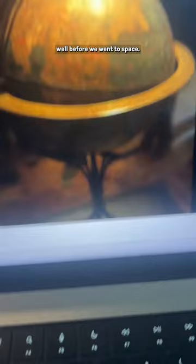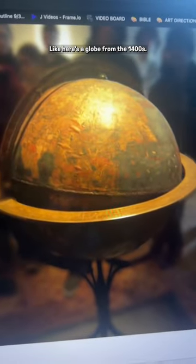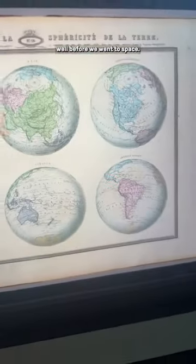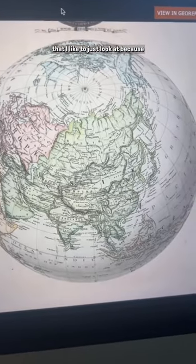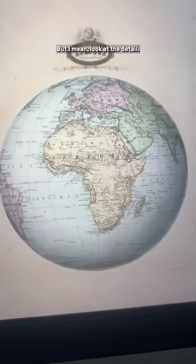We had globes well before we went to space. Here's a globe from the 1400s — not super accurate, but we had a globe. But then look at this. These beauties are from 1862, well before we went to space. It's from a French atlas that I like to just look at because it's freaking gorgeous. But look at the detail.